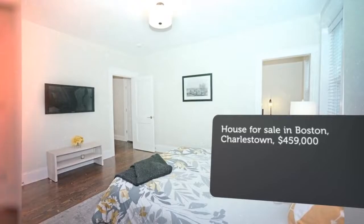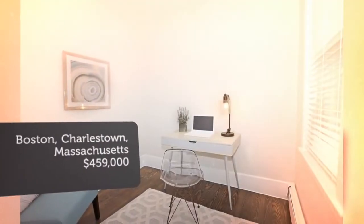White shaker cabinets, beveled subway tile backsplash, stainless steel appliances, plus a walk-in pantry.